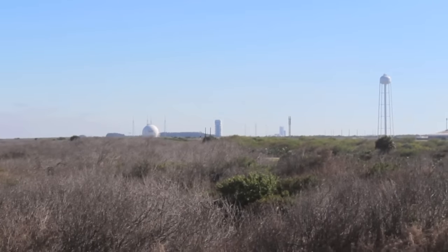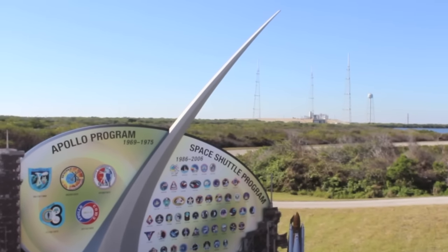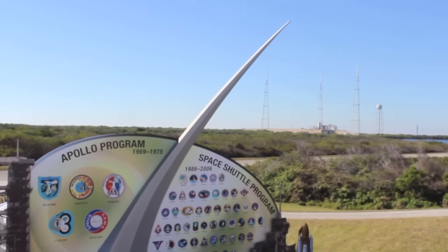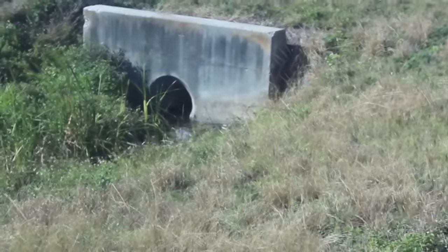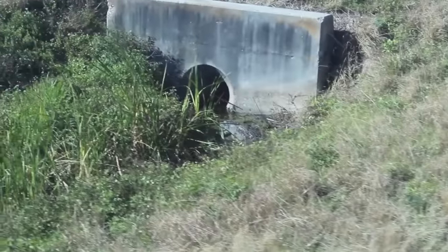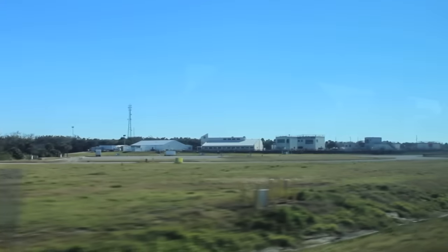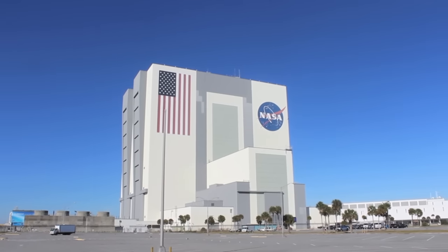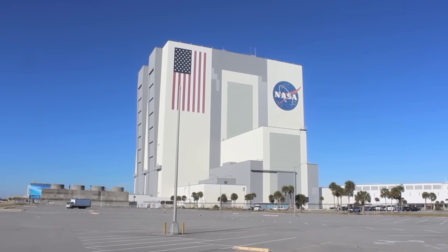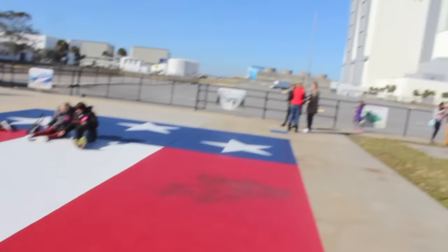NASA. Check out that launch pad right there — it's amazing how much history has been launched off of that concrete slab. There's an alligator down in that ditch. We have 5,000 to 6,000 alligators on our property here at Kennedy Space Center, which is a nice addition to our security system. The location where we had the old countdown clock — a little over a year ago we replaced it with an up-to-date multimedia screen. The size of that American flag is almost as big as a football field, which gives the dimensions of the size of this building.